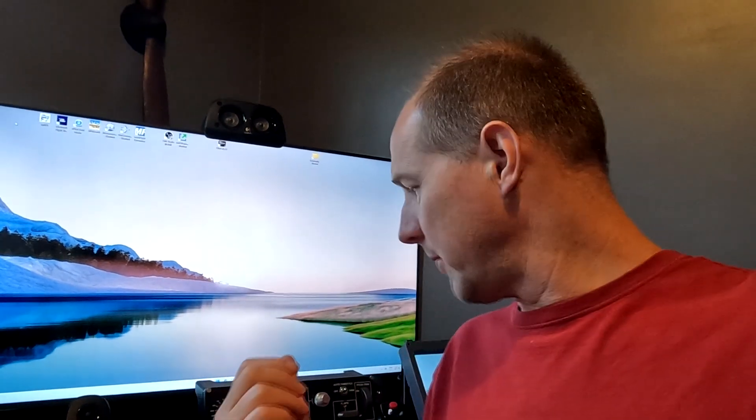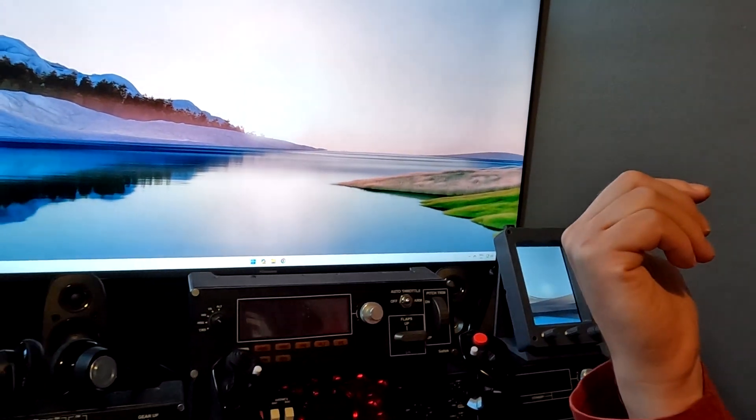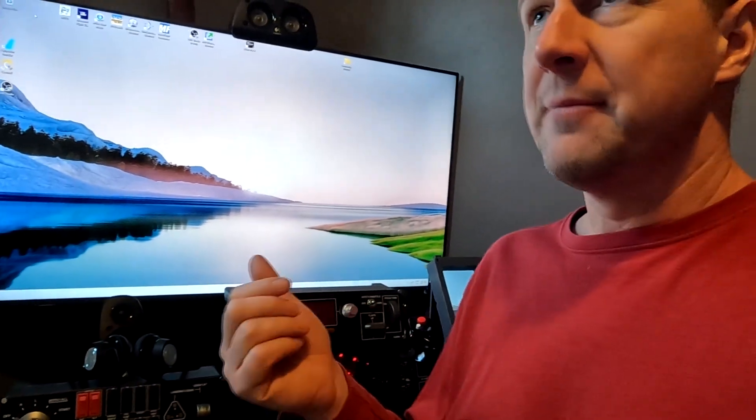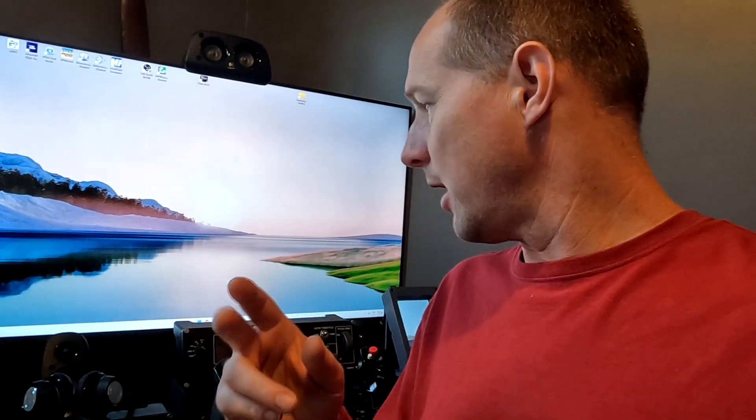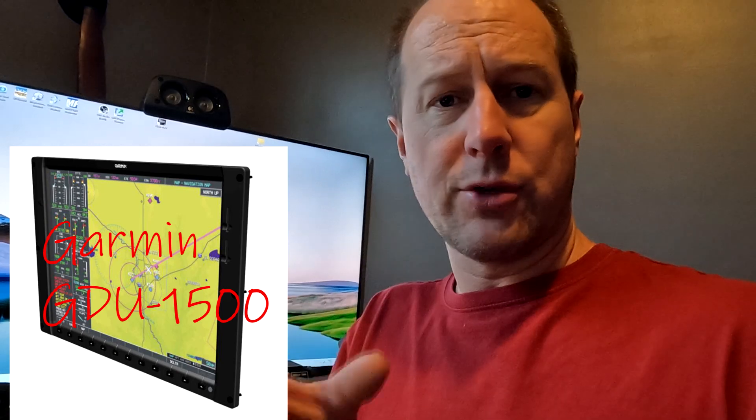We're going to be running probably five or six screens off this computer — the primary view up front, a G1000 I'm working on, a GTC570 over there which is another screen, and a fourth screen similar in size to a G3000 — I think it's a Garmin 1570 or something like that. I'll throw a link and a picture up at the end of the video.